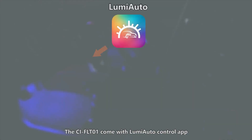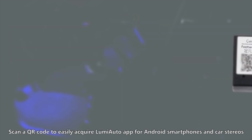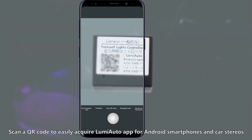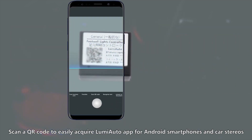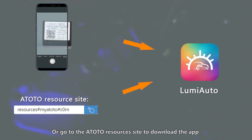The CIFLT-01 comes with the Lumi Auto Control app, compatible with Toto and third-party Android car stereos and Android phones. Scan a QR code to easily acquire the Lumi Auto app for Android smartphones and car stereos, or go to the Toto Resources site to download and install it on your head unit or Android phone.